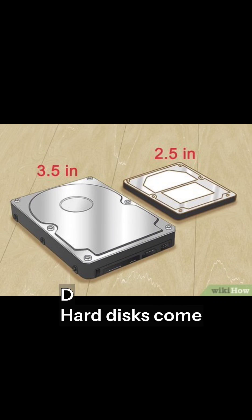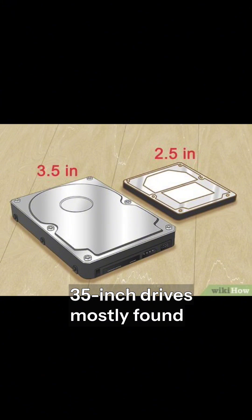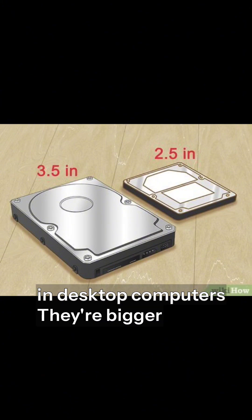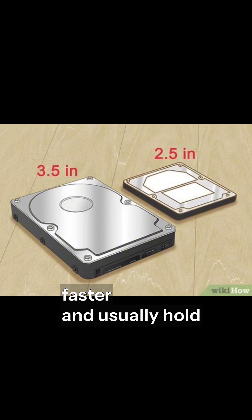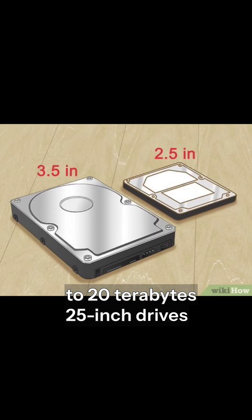Hard disks come in different sizes. 3.5-inch drives are mostly found in desktop computers. They're bigger, faster, and usually hold more storage — sometimes up to 20 terabytes.